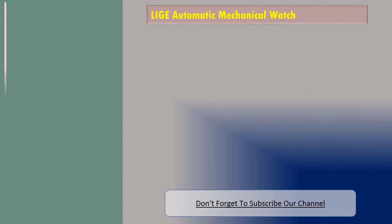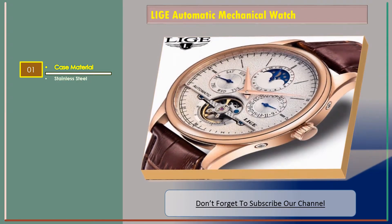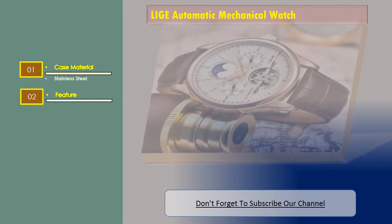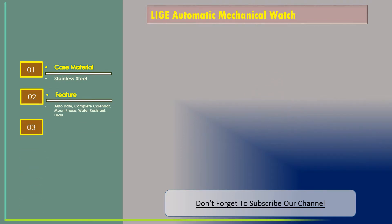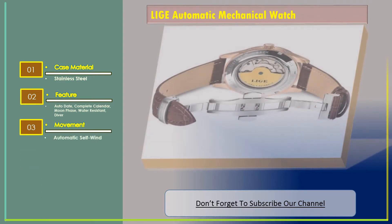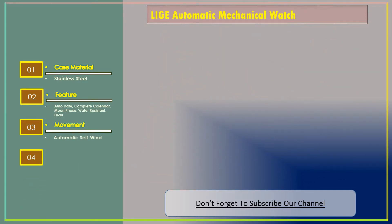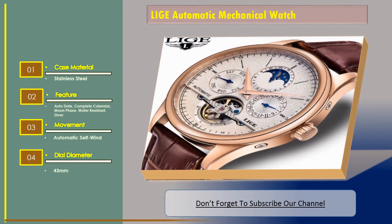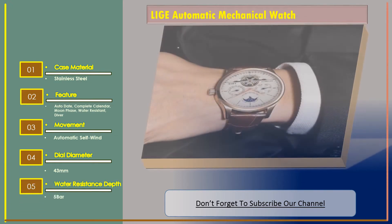Number 2: Lige Automatic Mechanical Watch. Features: case material — stainless steel; auto date; complete calendar; moon phase; water resistant diver; movement — automatic self-wind; dial diameter — 43 millimeters; water resistant — 5 bar.